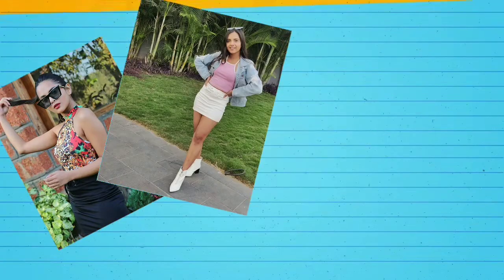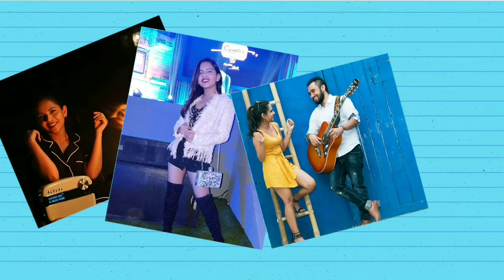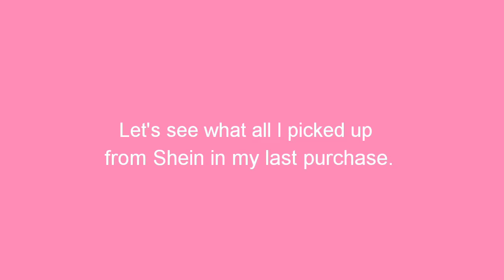Who says you need to spend a bomb to dress up classy? A few years back I came across this website called Shein.com and I'm hooked ever since. As you can see, I wear Shein almost everywhere possible and it has never ever disappointed me in any way. So let's see what all I picked up in my last purchase. Welcome back to my channel — today's video is going to be about a Shein haul.